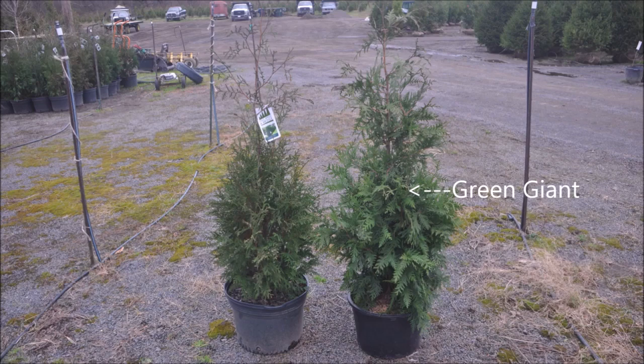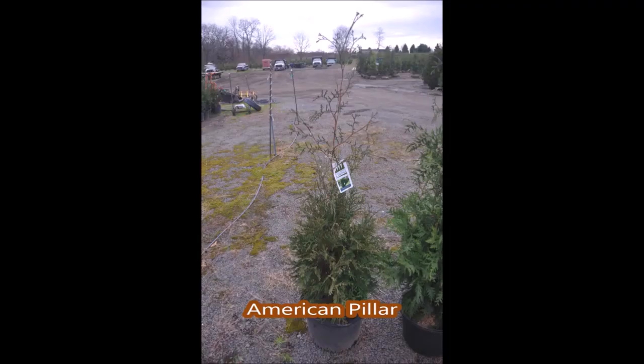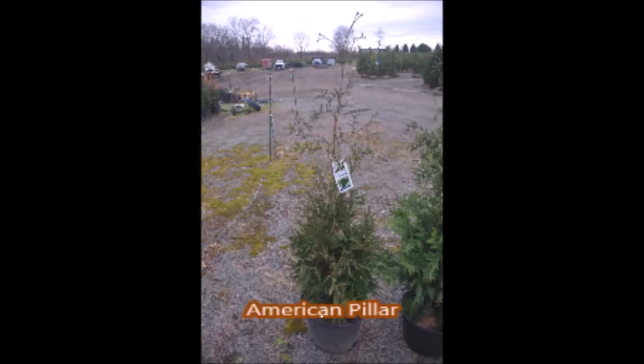On the other hand, the American Pillar does not grow quite as fast. It will grow 20 to 30 feet high and 2 to 3 feet per year. We recommend that you plant the American Pillars 2½ feet on center, and remember, they can be planted in a very narrow area.